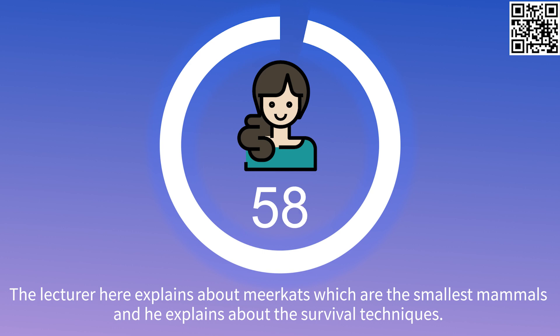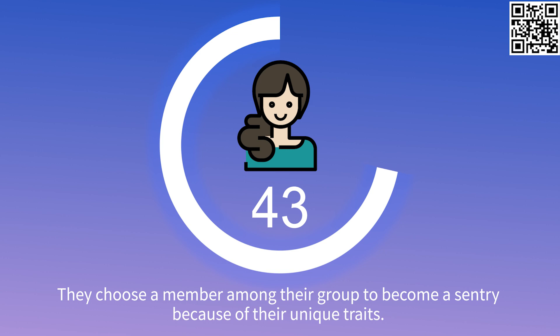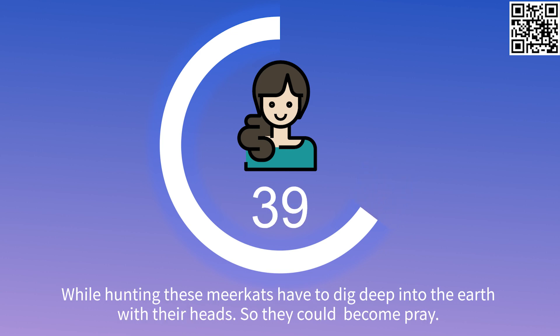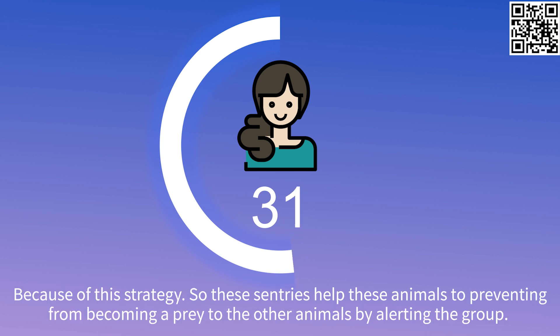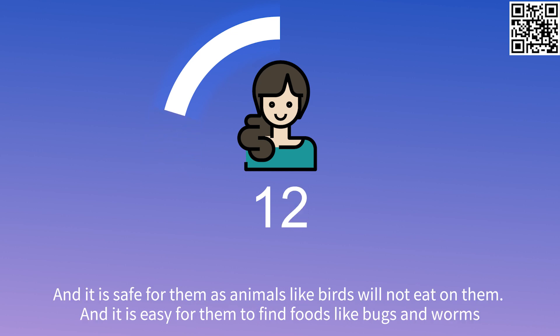The lecturer explains about meerkats, which are the smallest mammals, and he explains about the survival techniques. He goes on to say that they have a few types of survival techniques, in which the first one would be sentries. They choose a member among their group to become a sentry because of their unique traits. While hunting, these meerkats have to dig deep into the earth with their heads, so they could become prey because of this strategy. So these sentries help these animals by preventing them from becoming prey to other animals by alerting the group. As soon as they alert the group, they hide. Moreover, they would hide underground, and it is easy for them to find foods like bugs and worms.